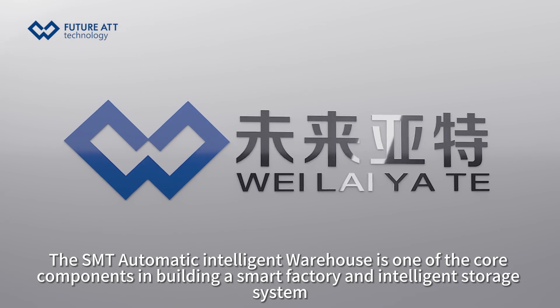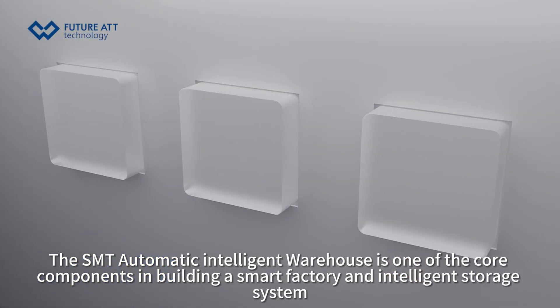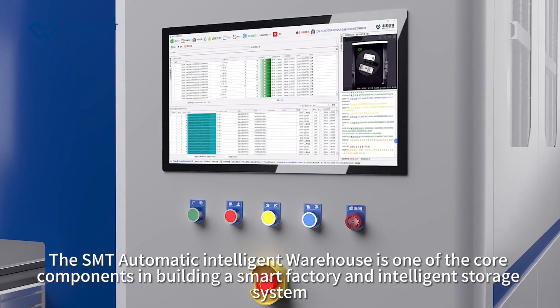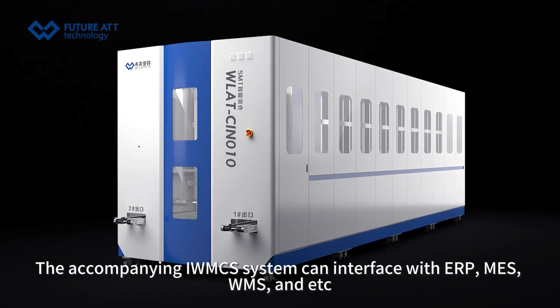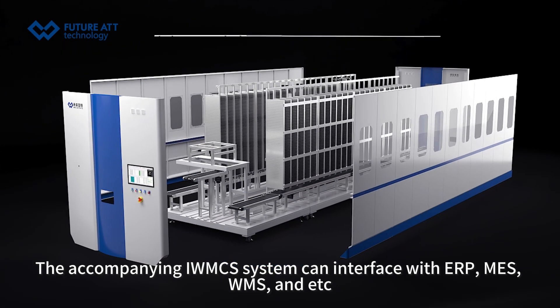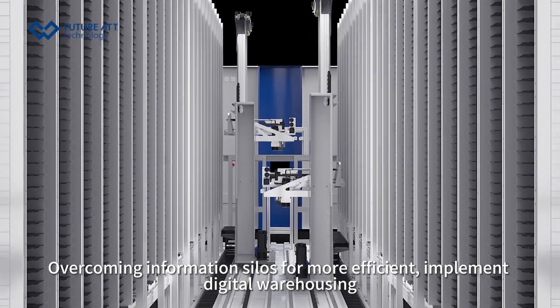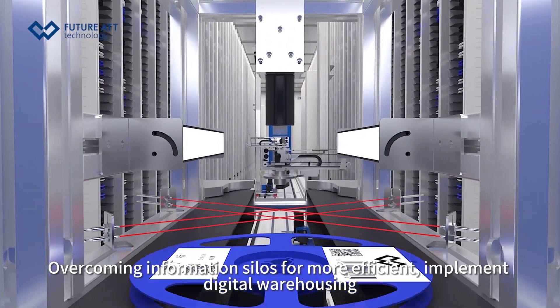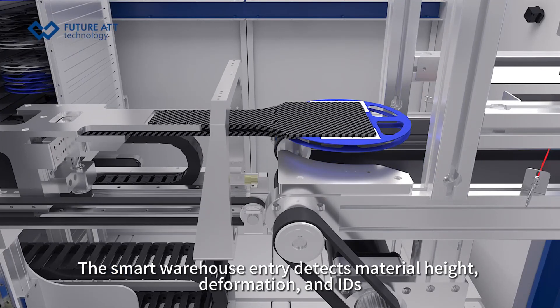The SMT Automatic Intelligent Warehouse is one of the core components in building a smart factory and intelligent storage system. The accompanying IMX system can interface with ERP, MIS, WMS, and more, overcoming information silos for more efficient and digital warehousing.